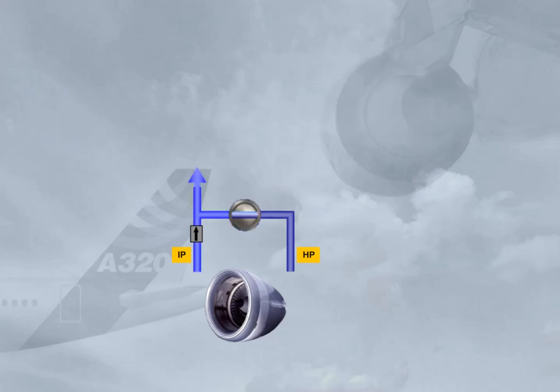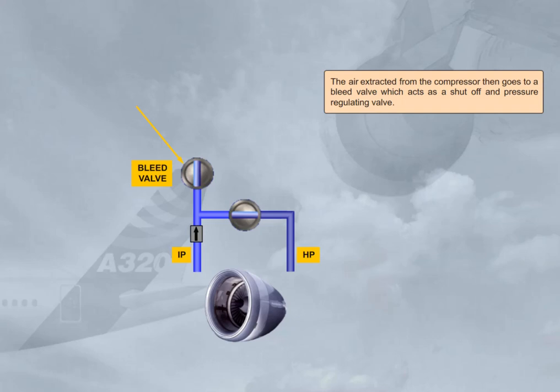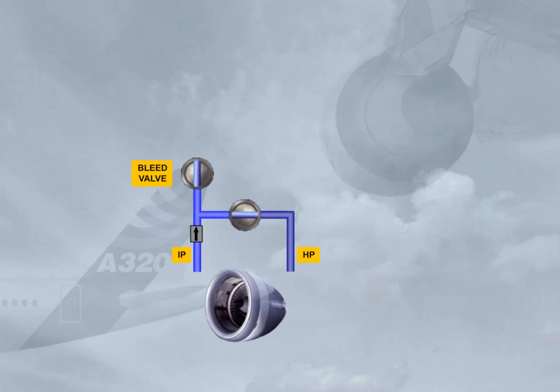The air extracted from the compressor then goes to a bleed valve, which acts as a shut-off and pressure-regulating valve. Since the temperature of the bleed air is high, it passes through a pre-cooler before being distributed to the users. The pre-cooler heat exchanger uses cooling air bled from the engine fan to regulate the temperature according to demand.